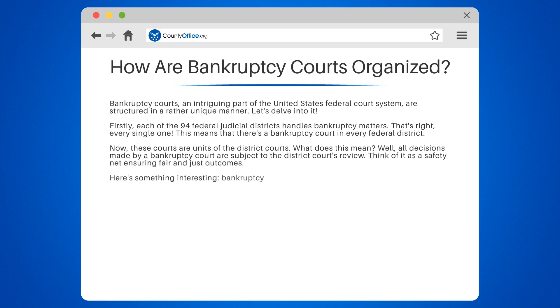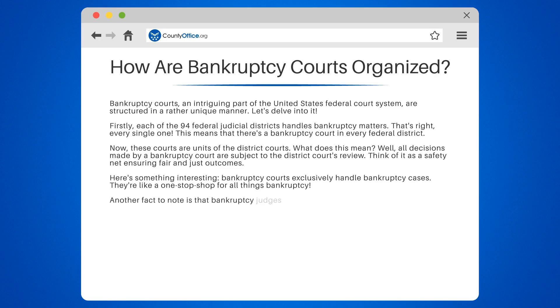Here's something interesting: bankruptcy courts exclusively handle bankruptcy cases — they're like a one-stop shop for all things bankruptcy. Bankruptcy judges are appointed, not elected, and serve 14-year terms, appointed by the United States Court of Appeals.